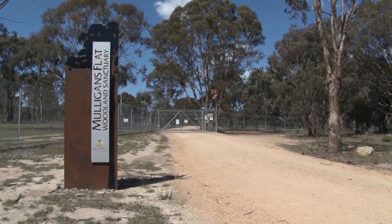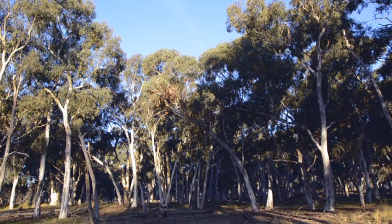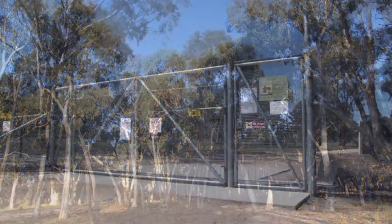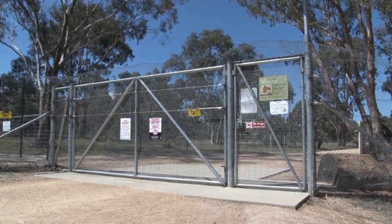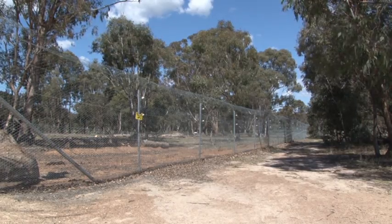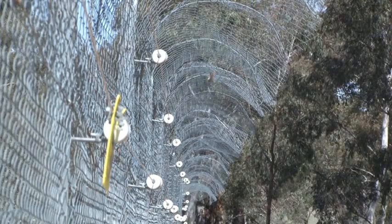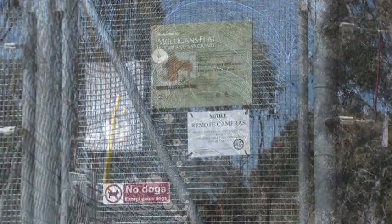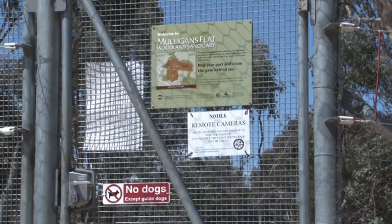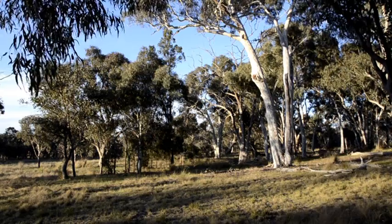The ACT Mulligan's Flat Woodland Sanctuary encloses over 400 hectares of critically endangered yellow box red gum grassy woodland inside a fox, cat and dog-proof fence. The aim is to restore the enclosed woodlands to pre-European condition by removing feral animals and reintroducing locally extinct species. It is the only sanctuary of this ecosystem type in existence. The bettong will play a special role through improving the ecology and health of box gum woodlands in the sanctuary.